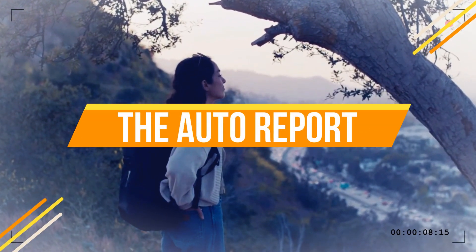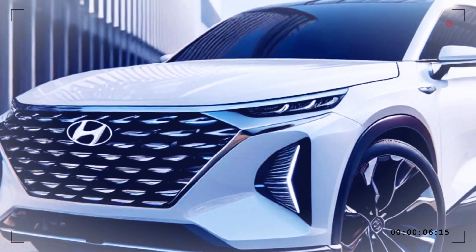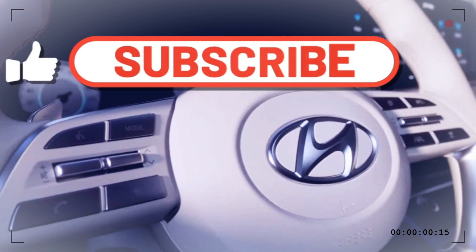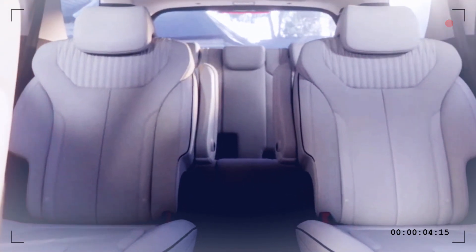Welcome back to the Auto Report channel. Today we've got something truly exciting to share with you — we've taken the 2025 Hyundai Palisade and given it a makeover that'll blow your mind. But before we dive in, make sure to hit that subscribe button and ring the notification bell so you never miss out on our automotive adventures.